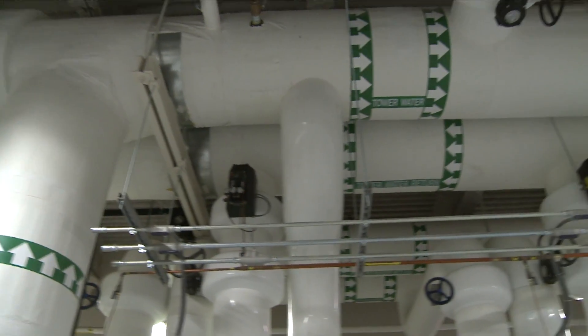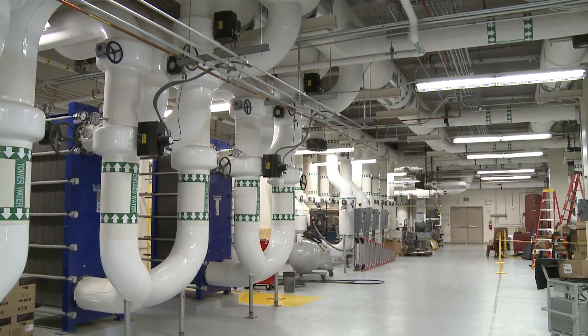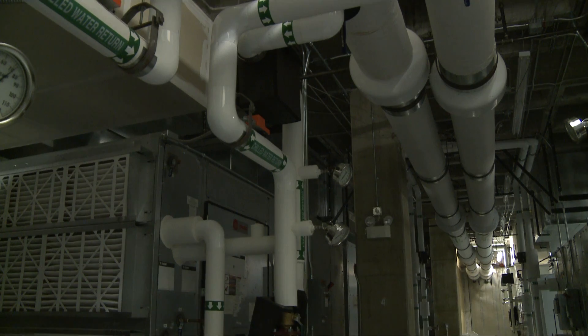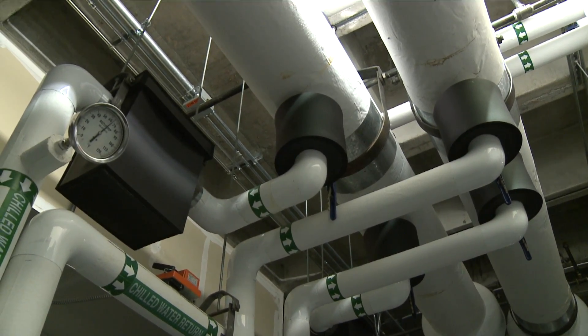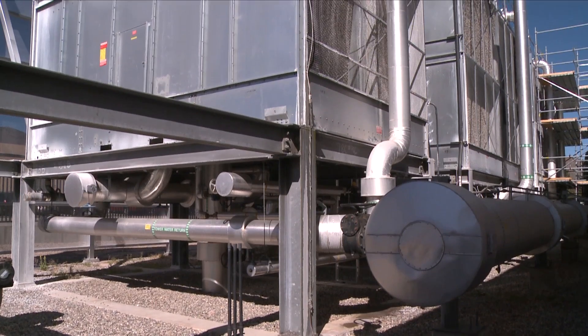That's a water-cooled machine that is going to use the water from the SURF facility directly to cool the supercomputers. By using SURF to do that, we're going to avoid the use of potable water and also reduce the energy consumption intensity of that supercomputing operation, because we won't be using refrigerated cooling to cool the supercomputer.